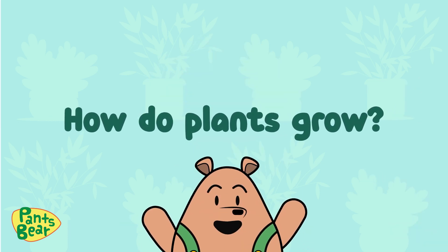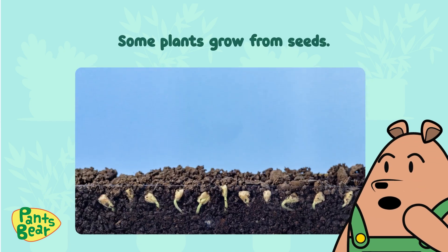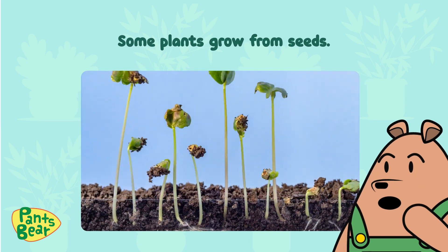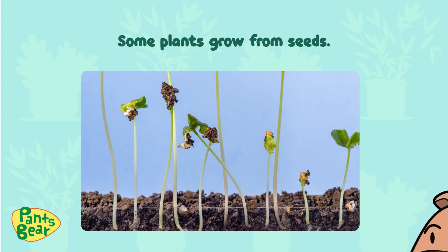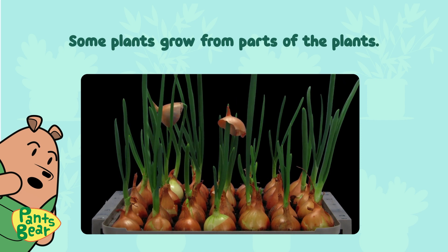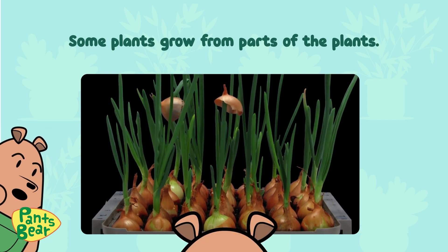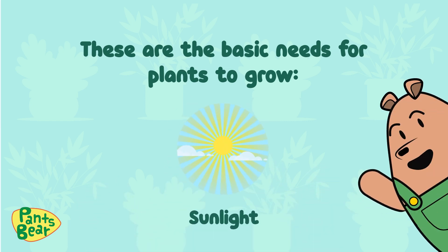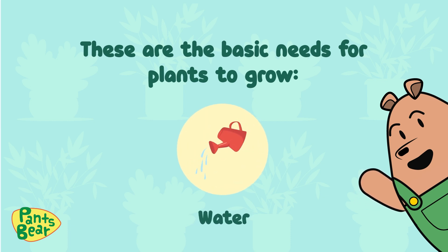How do plants grow? Some plants grow from seeds. Some plants grow from parts of the plants. These are the basic needs for plants to grow: sunlight, water, air, and soil.